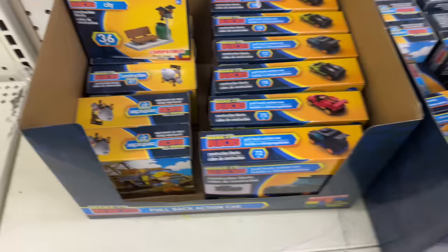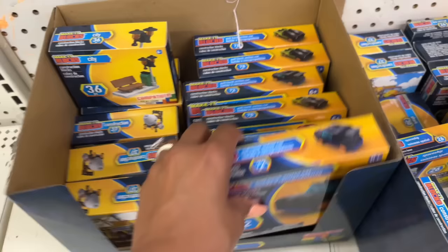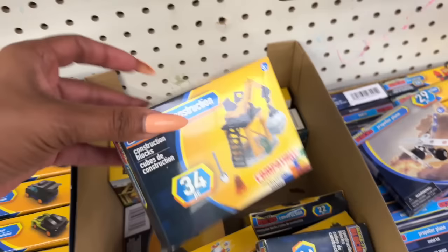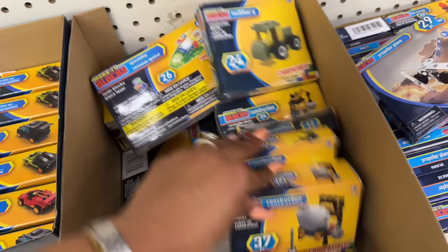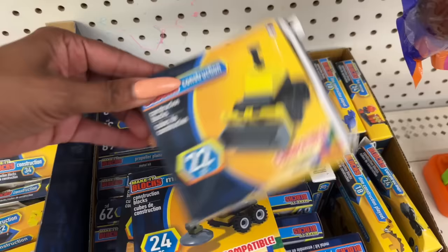They also have these beautiful crosses with beads — love above that! Construction block pullback action cars — I remember seeing these, I'm a little obsessed with them. There's a cement mixer, a bulldozer, and light-up versions too. Oh, they have little dinosaurs now — and a propeller train! That's cute for a dollar.